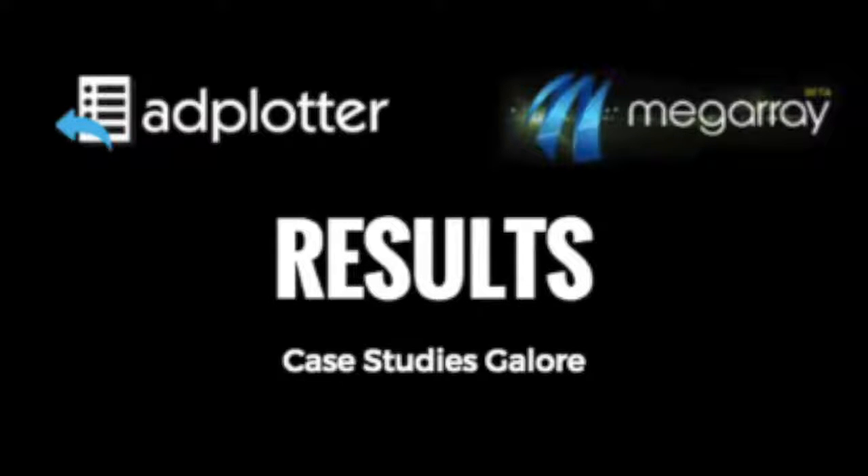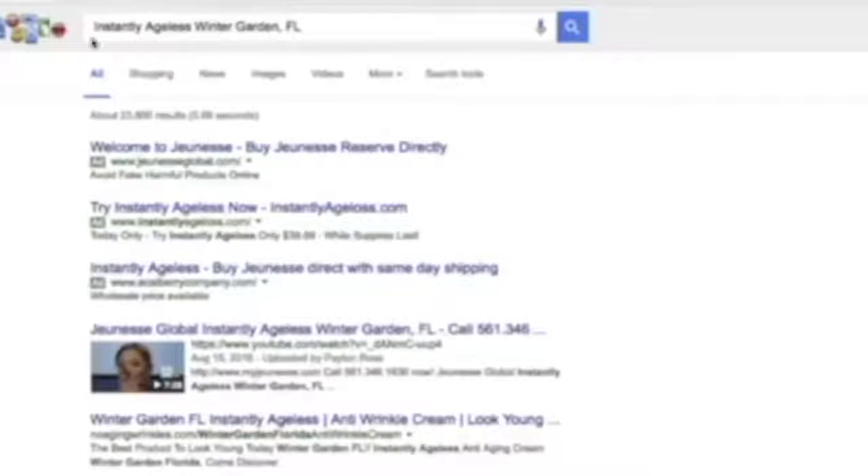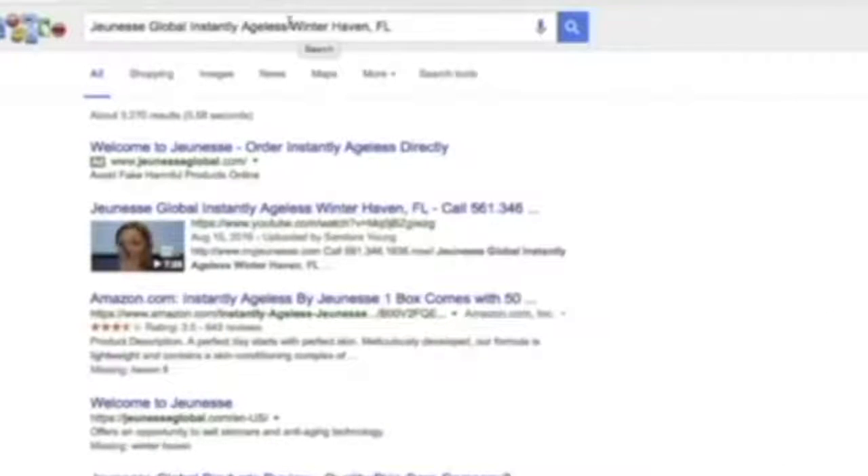Take a look at this quick demo. So this is Jeunesse Global Instantly Ageless — we've got number one. But who's going to type in all that? So let's take off Jeunesse Global and see if it's still there. And it is — still number one for Instantly Ageless Winter Garden in Florida. We're still in the top three. People that see this video are going to skip over the others and click this video, so whoever's got this ranking is going to be getting that traffic.